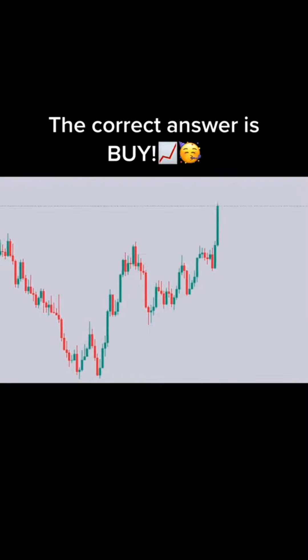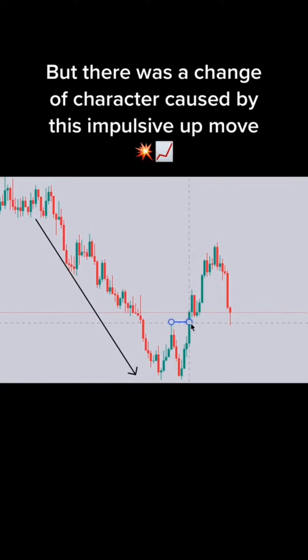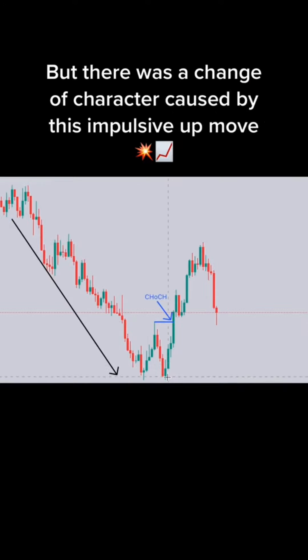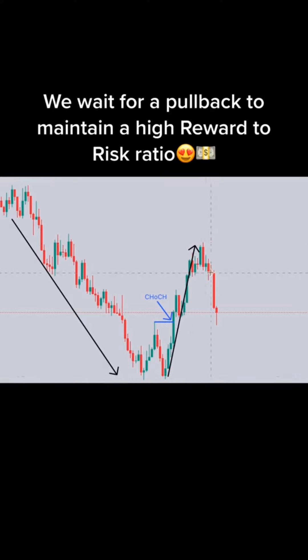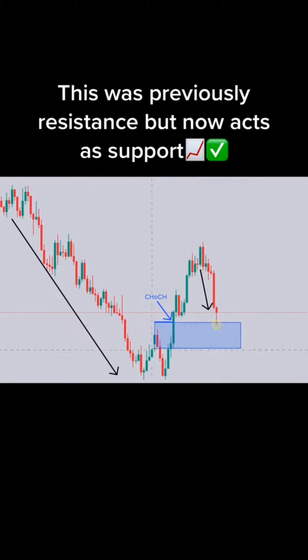The correct answer is buy. 3, 2, 1. Buy or sell? The correct answer is buy. 3, 2, 1. Buy or sell? The correct answer is buy.